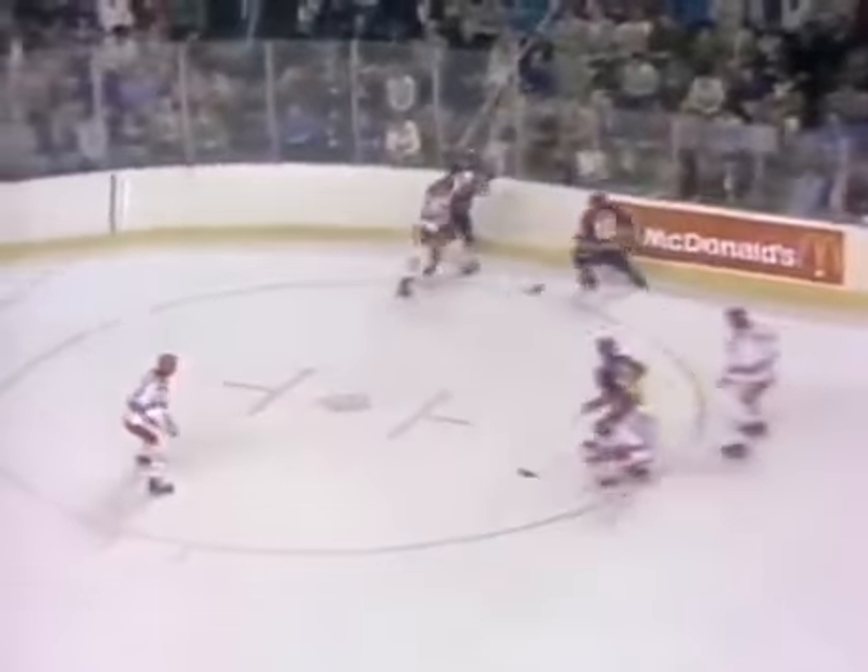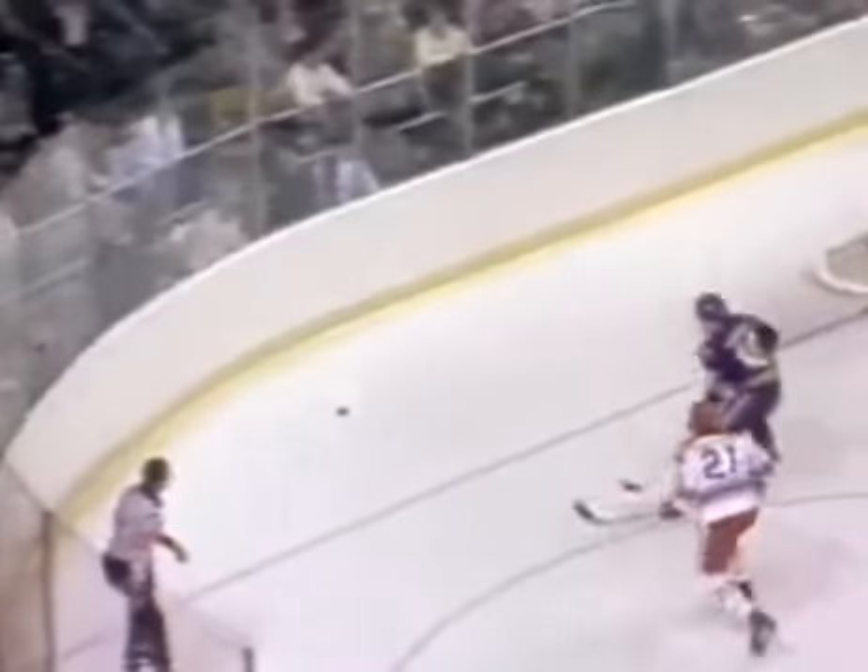Ready now, out there for Buffalo. Number 20 is Don Luce. It's cleared back to Richard Dunn. Slaps it off the boards, up on the right side to John Gould. It goes into the Soviet zone. Sluktav, number 22, couldn't control it. Here's Craig Ramsey right in front. And John Gould got a shot that was stopped by Tretiak. Back to Gould, and it's intercepted and cleared out.